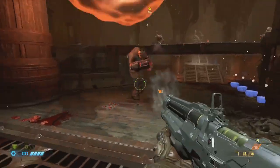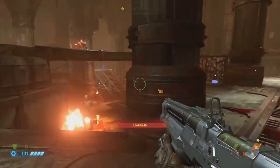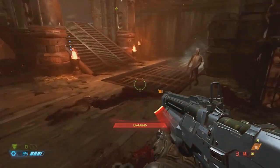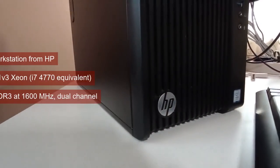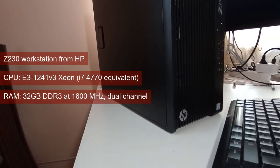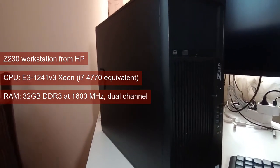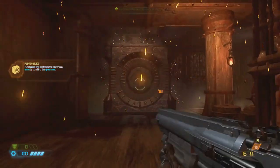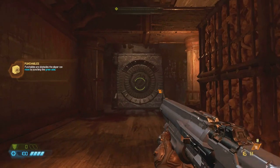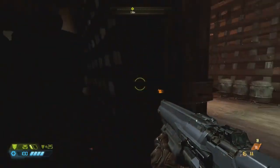For the performance numbers, the plan is to use the sum of the average FPS across 4 single-player games and 5 multiplayer games. I use the good old Z230 workstation from HP — it has an i7 4770 equivalent Xeon CPU and 32GB of DDR3 running at 1600MHz in dual channel. We use the 1080 resolution and lowest settings possible for all games, except render scaling, which when available is at 100%.